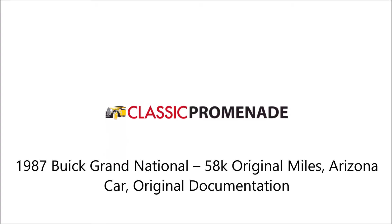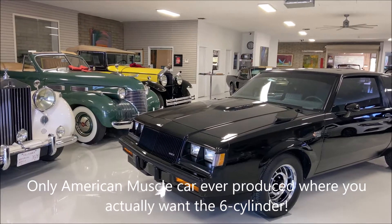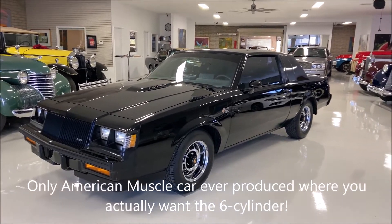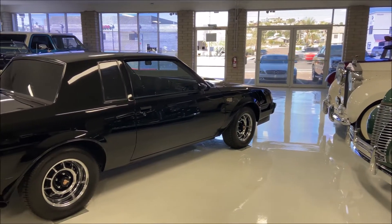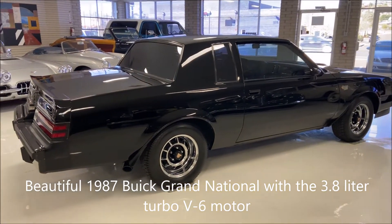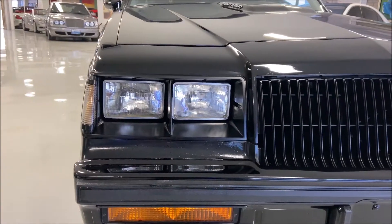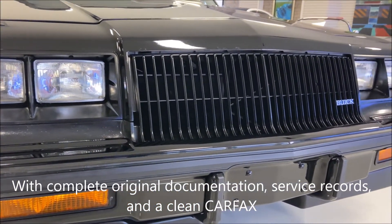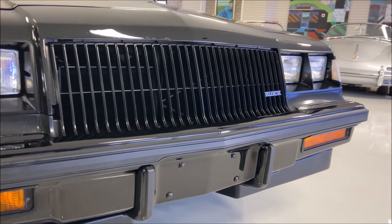You're looking at an automotive anomaly — quite possibly the only American muscle car ever produced where you actually want the six-cylinder. This beautiful 1987 Buick Grand National with the 3.8 liter turbo V6 motor is in unbelievably nice condition and ready to be enjoyed. With complete original documentation, service records, and a clean Carfax, this Buick is probably one of the cleanest ones around.